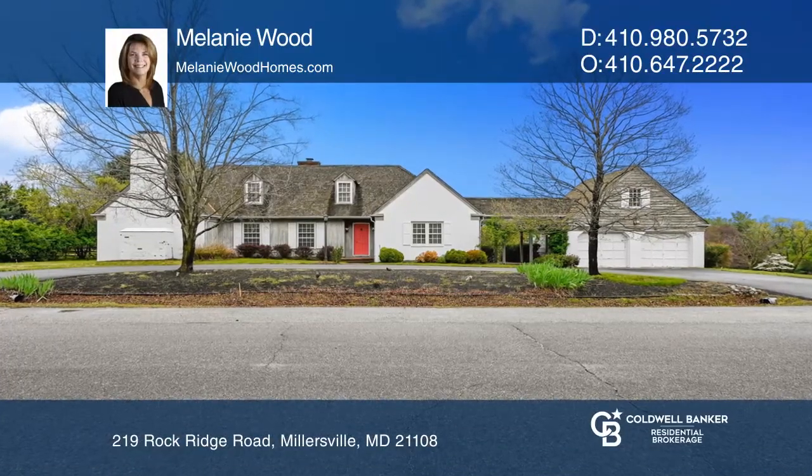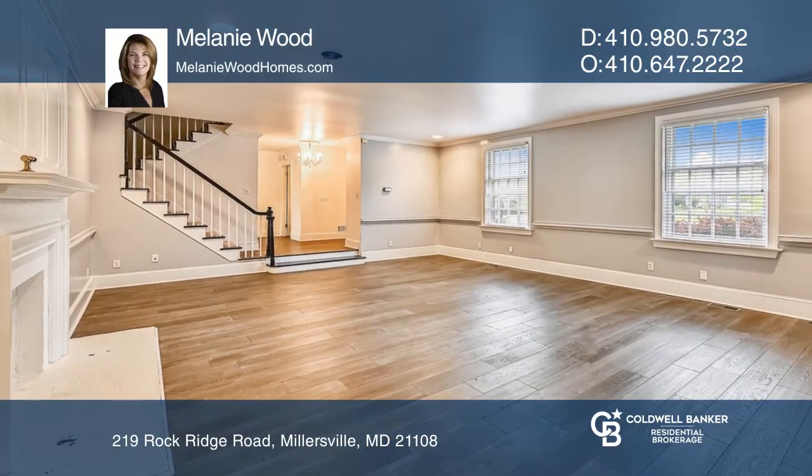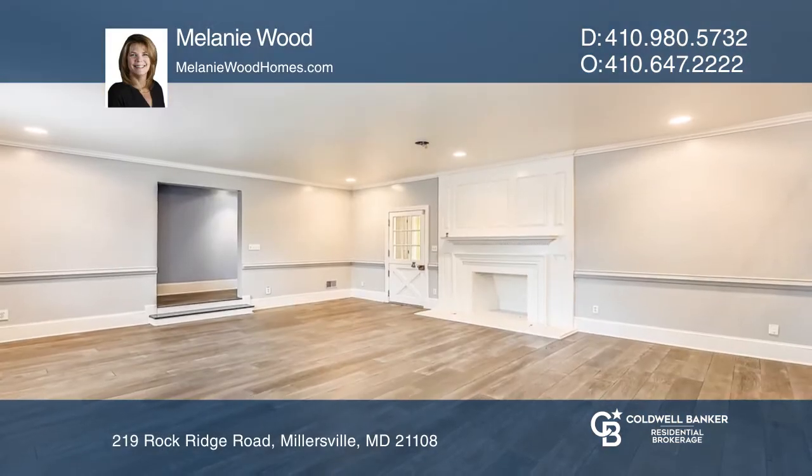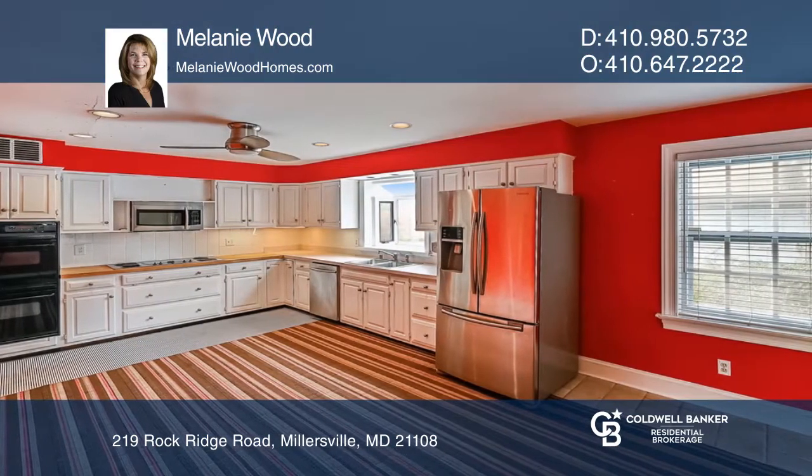This four bedroom, four and a half bath Old English Cottage is nestled on nearly an acre lot and features unique characteristics. Main level living includes a large eat-in kitchen, formal dining, and a living room with a unique oversized fireplace.